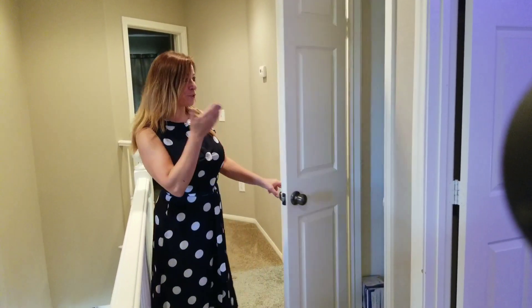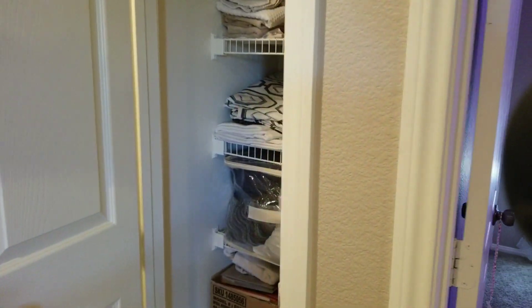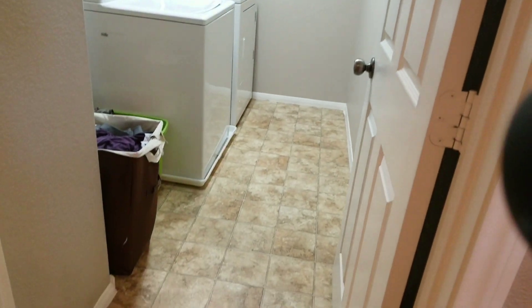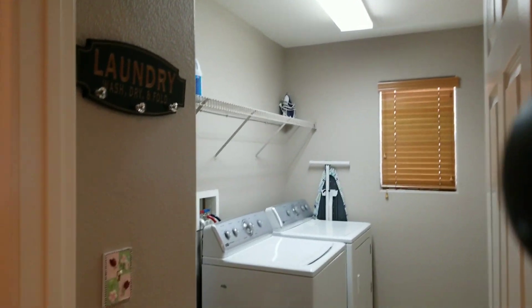I have to show you more storage, because who doesn't love storage? Everybody does — more storage here, as you can see. Then you have the laundry room, very nice and spacious. Washer and dryer space as well, which is really good.